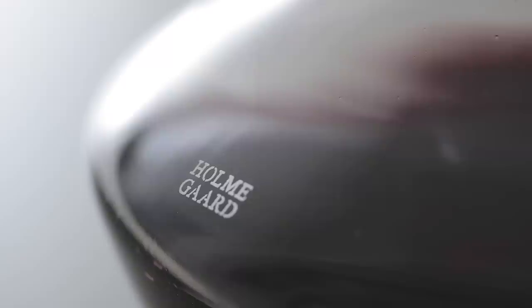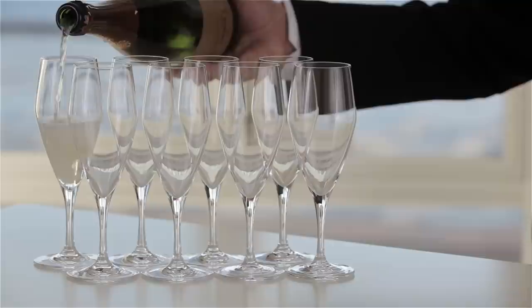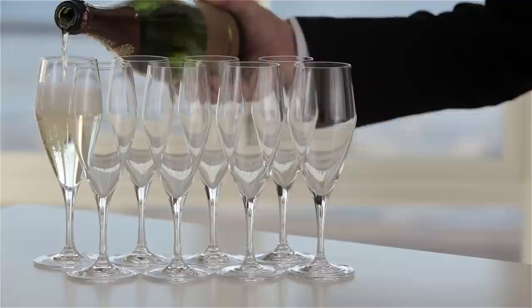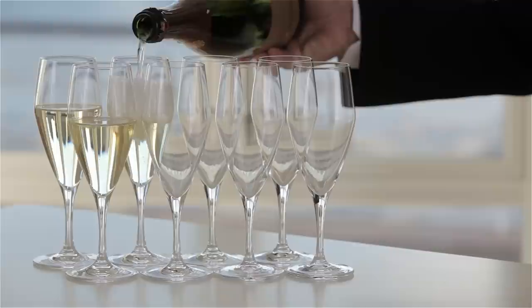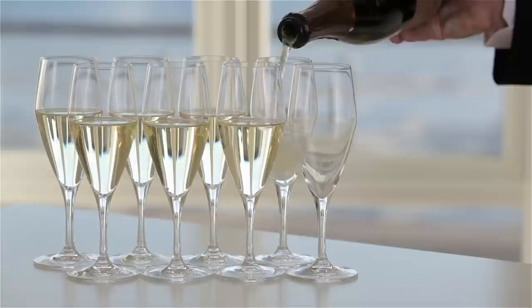The Perfection Champagne glass is designed with a rather wide surface at the pour line, which makes it easy to elegantly pour champagne into the glass. This makes the champagne develop a pleasant bouquet and release its aromas. The pleasant-sized opening makes it easy and comfortable to drink, and when you pour to the line, the shape of the glass gives the visual impression that each glass contains precisely the same amount. Elegant and inviting, each bottle contains eight servings.